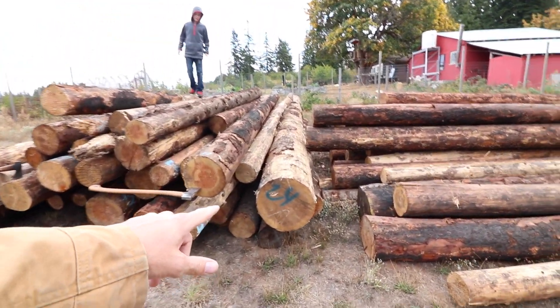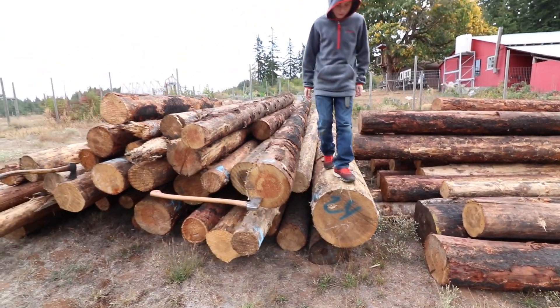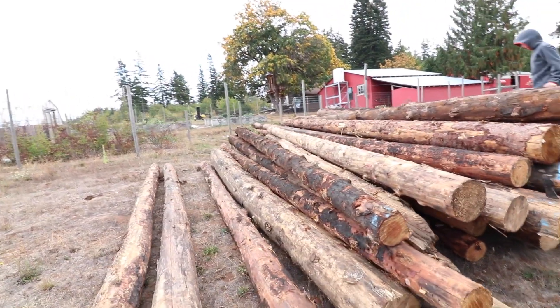How big would you say this one is, Jack? Probably bigger than me. How about 22 inches? Probably at the butt. Bigger than heart racer. These are all shorter ones — probably random, anywhere from 16s to 24s.